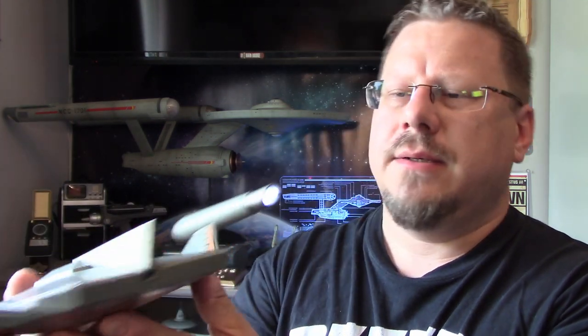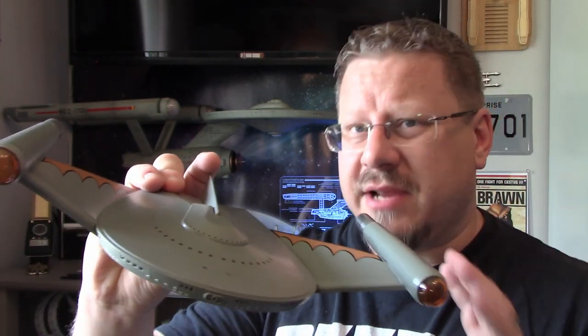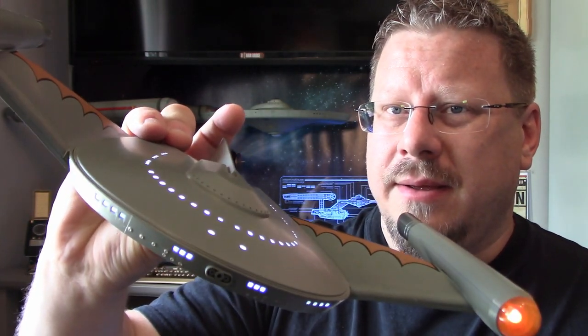No lights on the bottom to speak of, but the back — the rear — has some really bright, nice LEDs there. Let's move on to the talking features of this thing. So listen to this — this is with brand new batteries. I've used three different brands of batteries, brand new ones, and this is the best I can get: Activate Our Cloak.